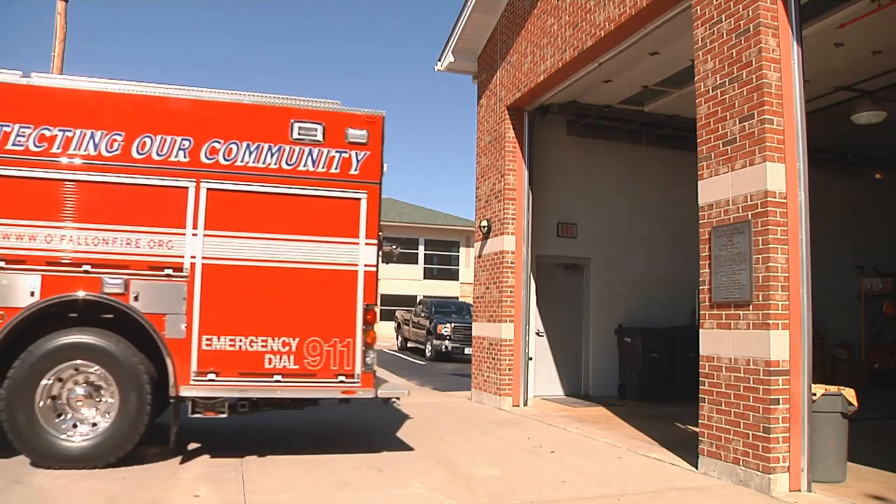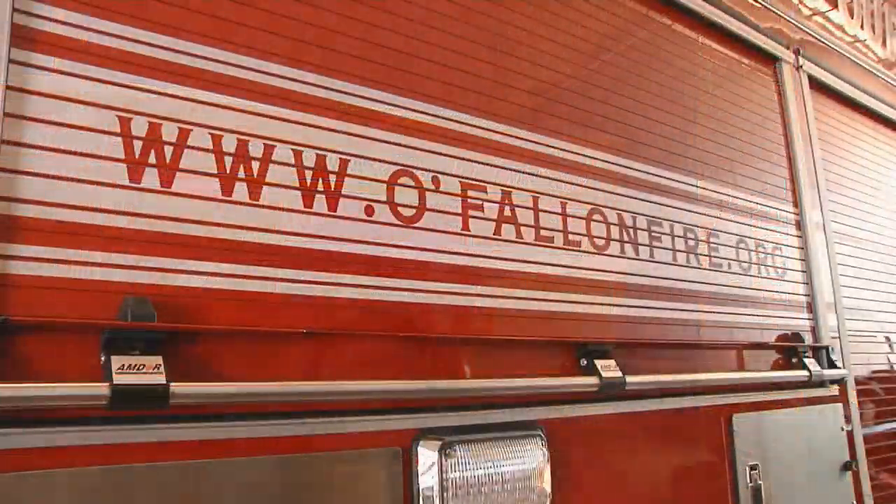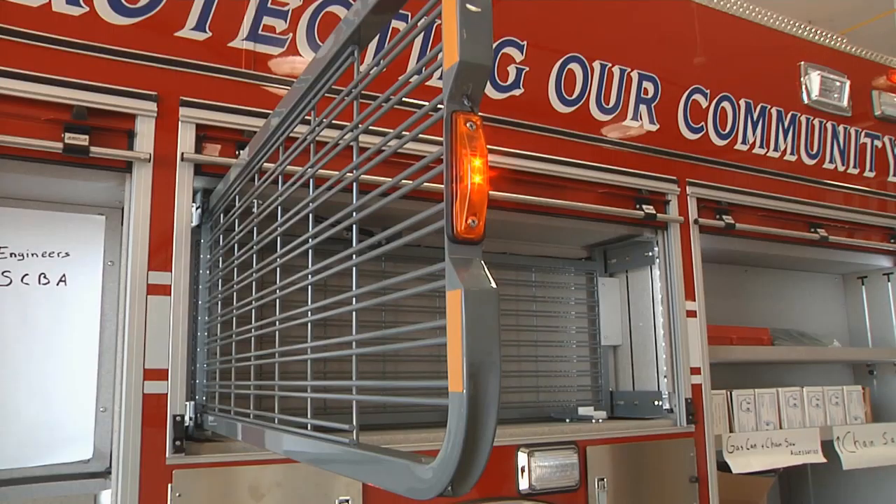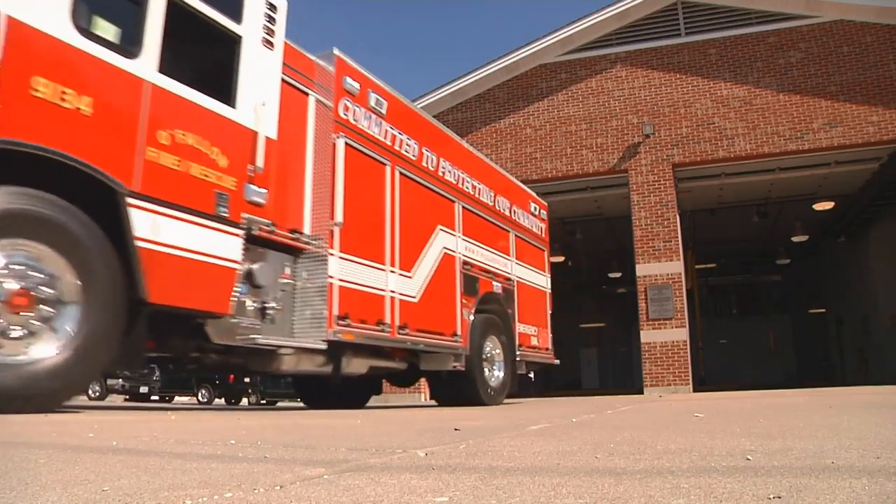So if you find yourself in an emergency, be comforted in the fact that O'Fallon's Fire Protection District has the latest tools to keep residents safe. It's more compact — we can get more things on a truck, sometimes needing fewer trucks to a scene, while still bringing more equipment with each truck.